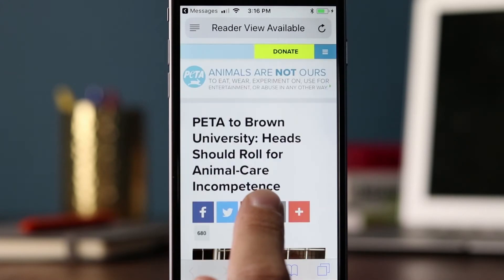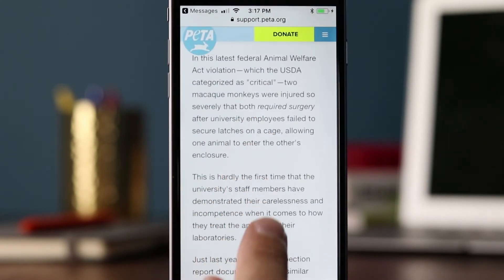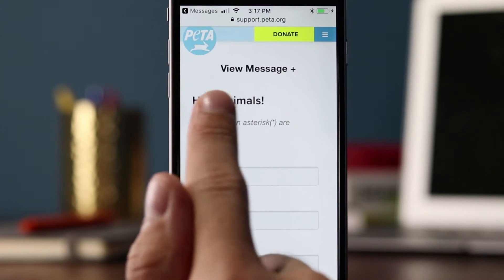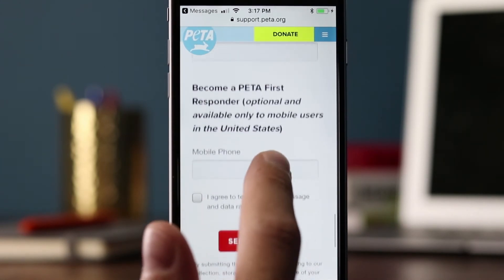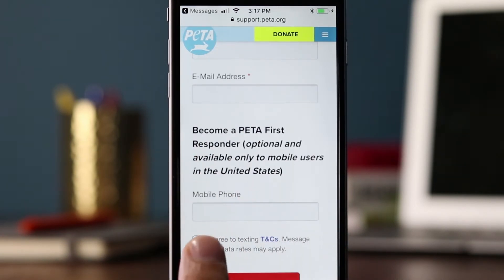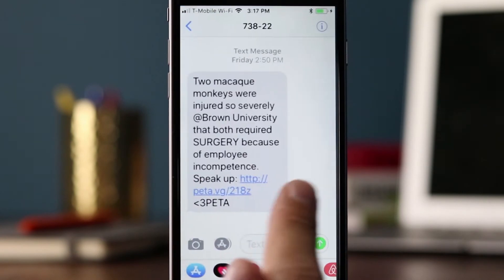From the message I'm guessing it'll go to some kind of form. It looks like more information about the story, and you can sign up or register to receive more information. It also looks like they're collecting mobile phone numbers down here, which is maybe how we subscribed to PETA's messages.